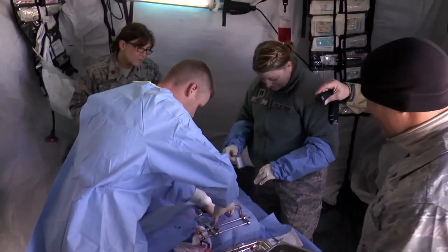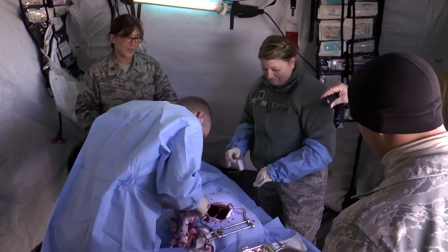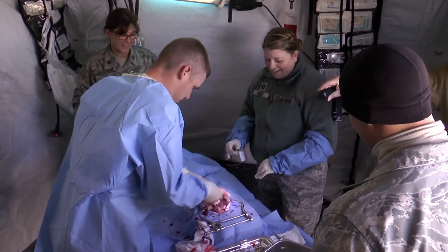Having practiced and trained prior to deploying, it's nothing new when you get there. It makes transport and critical care easier, safer, and much better for the patient we're taking care of. Teamwork paid off — the patient was declared stable for transport, and the exercise was complete.